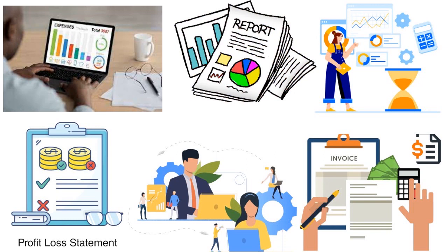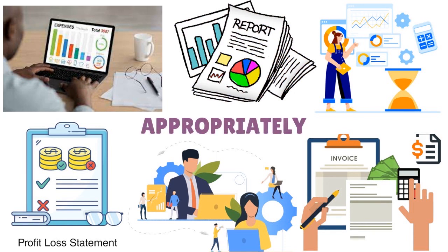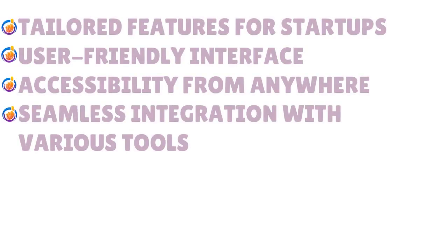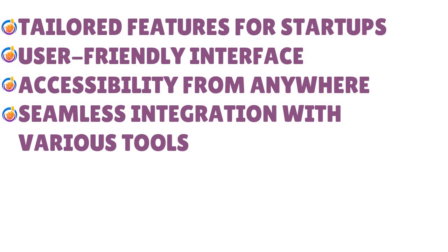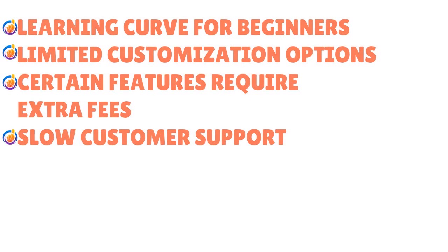Whether you're in Acapulco or chilling in Java, you're able to have your reports tailored appropriately. The pros of QuickBooks Online include tailored features for startups, a user-friendly interface, accessibility from anywhere, and seamless integration with various tools.